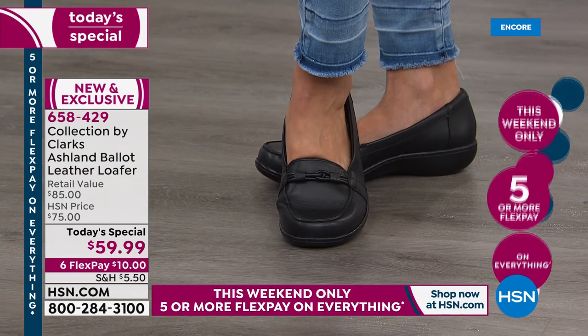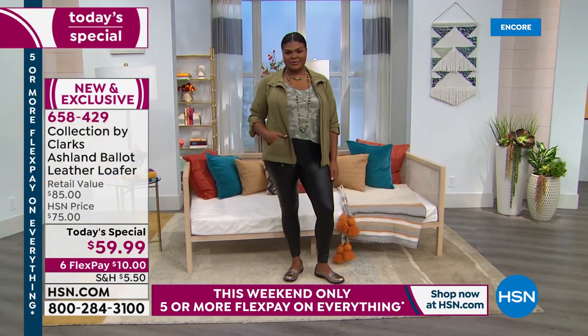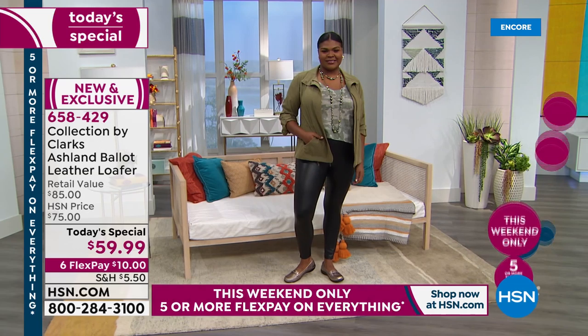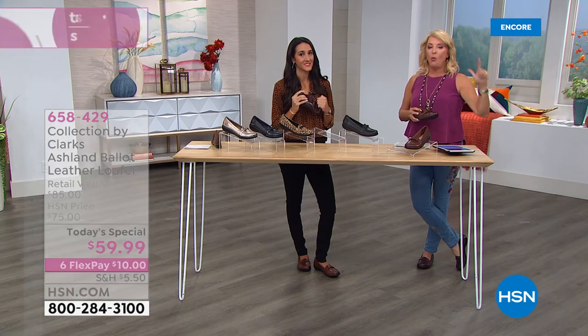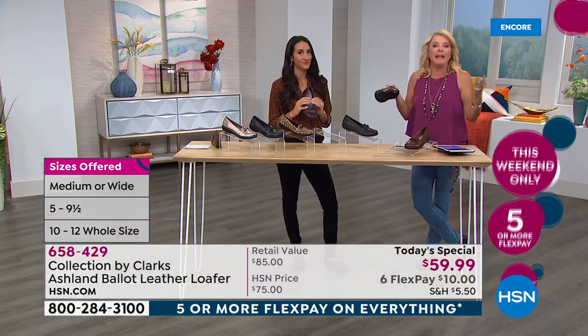For sizes, we start at five — which we normally don't, it usually starts at six. Then we go five and a half, whole half sizes up to 10, then size 11 and size 12. We have medium and wide width. There's not a store in the country that's going to carry this many colors or this design with all the sizes and widths — they just don't have enough room in the storeroom.